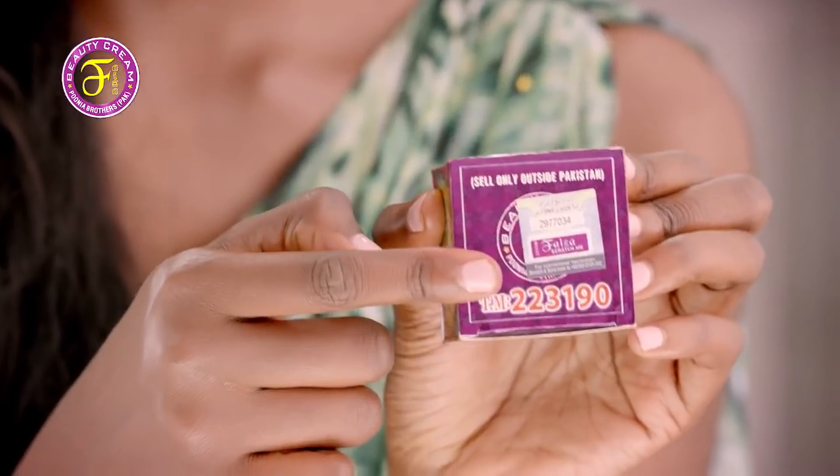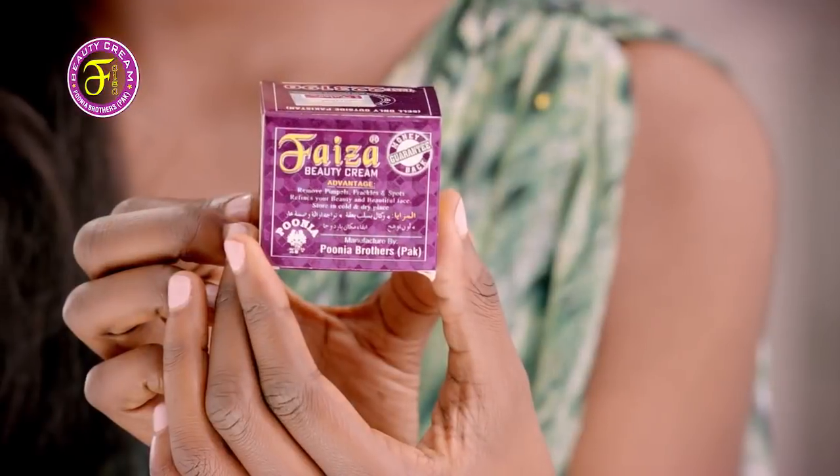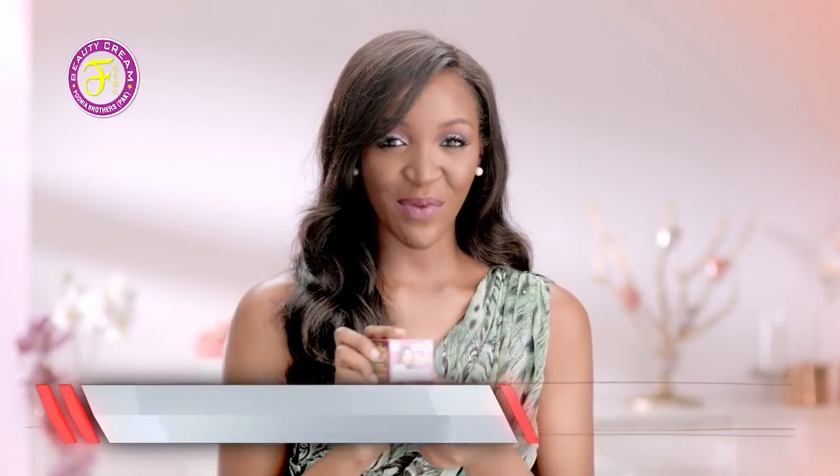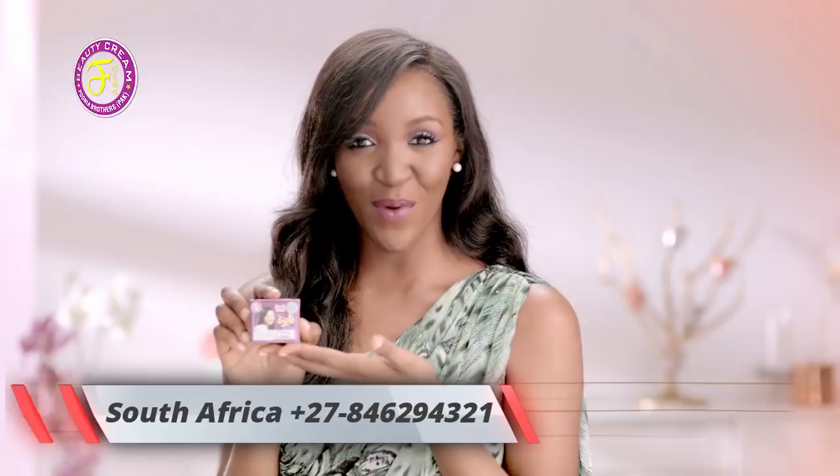The fake product named Pfizer number one with code 242321 is not a clinically approved product as it contains toxic components. So buy Pfizer Beauty cream with code 223190 manufactured by the Punea brothers and never compromise on your skin again by buying counterfeit brands. If you have any problem while buying the original Pfizer Beauty cream you can contact one of the numbers below.